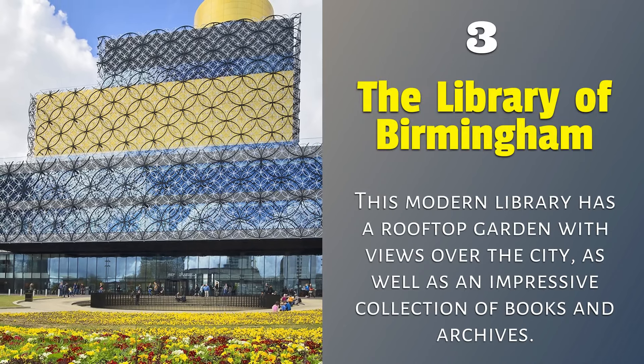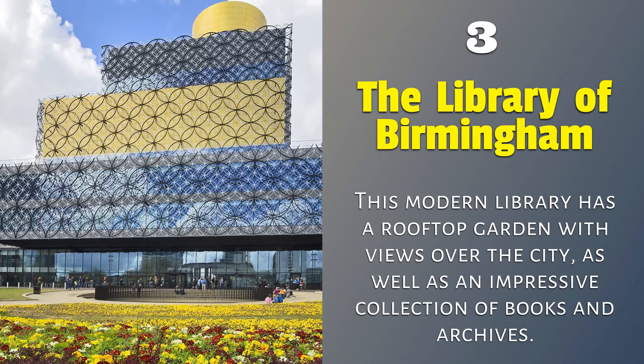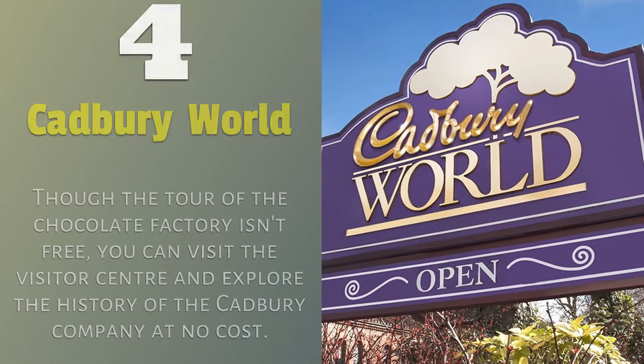3. The Library of Birmingham — this modern library has a rooftop garden with views over the city, as well as an impressive collection of books and archives.